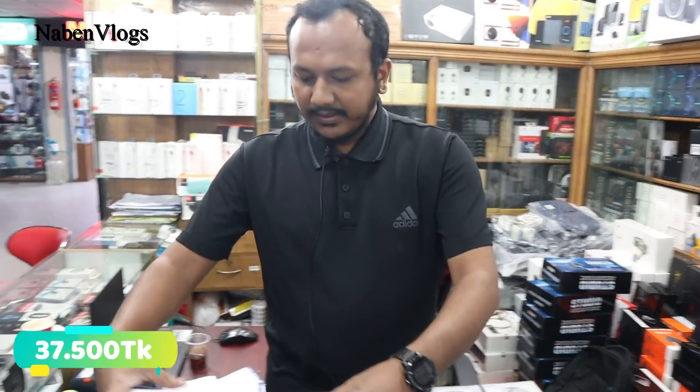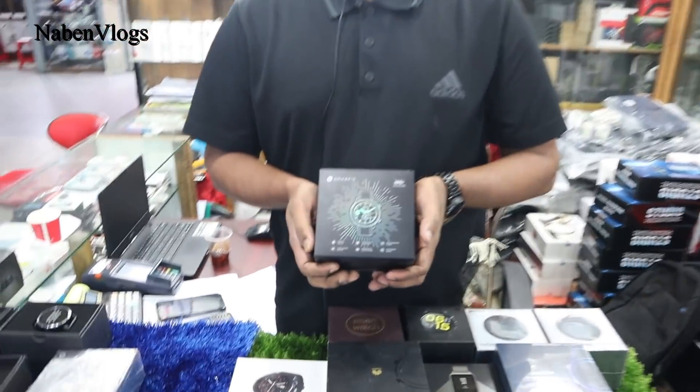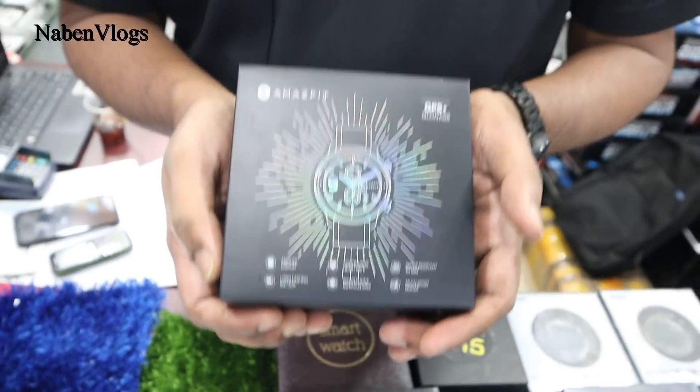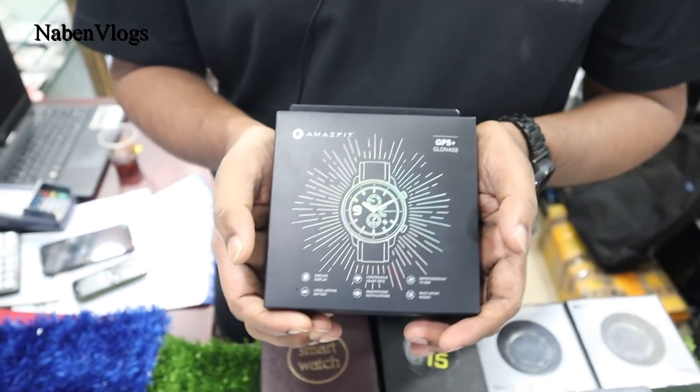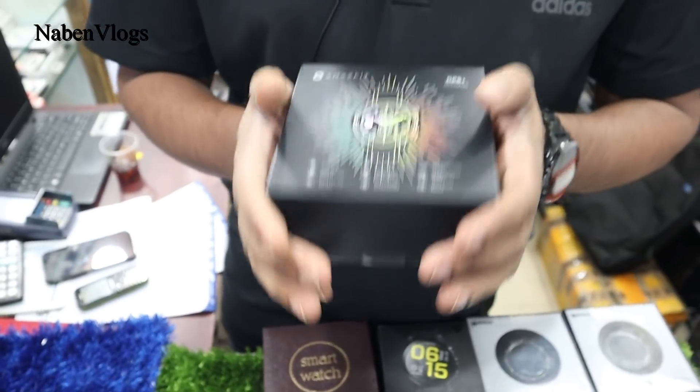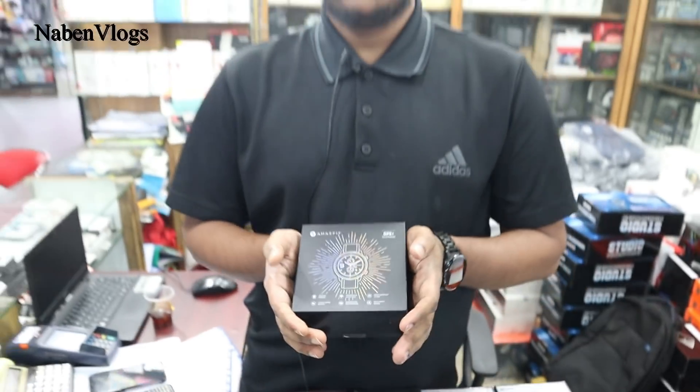Yes, the price is less than the retail price — it's a new product. This is the Amazfit GTR, a Xiaomi vendor product. The model number is GTR. The feature is an AMOLED display. It has a backup for almost 20 days. 20 days — and it has sports mode.